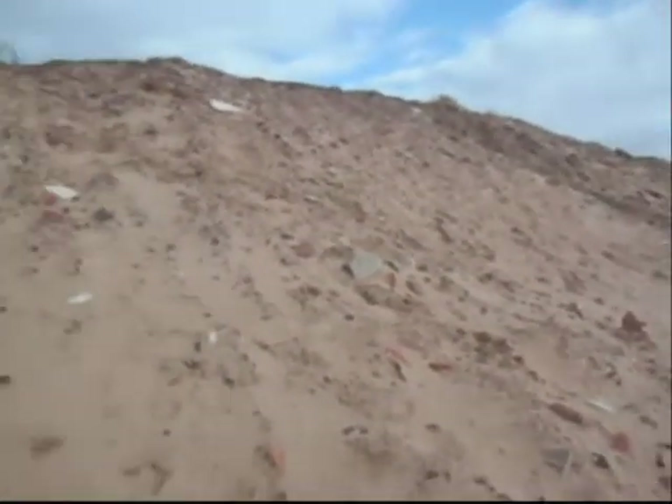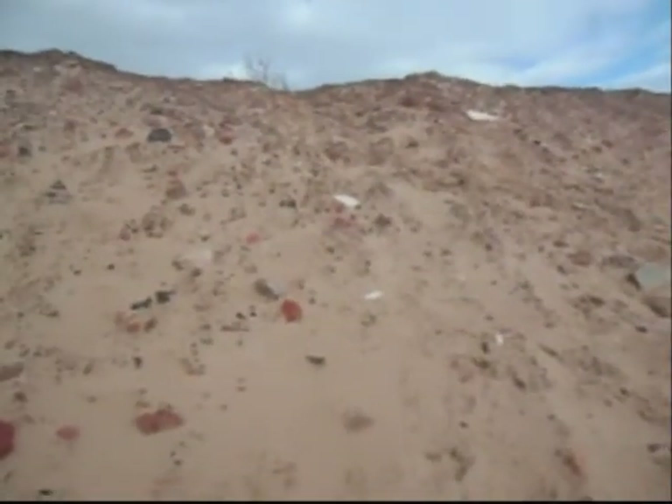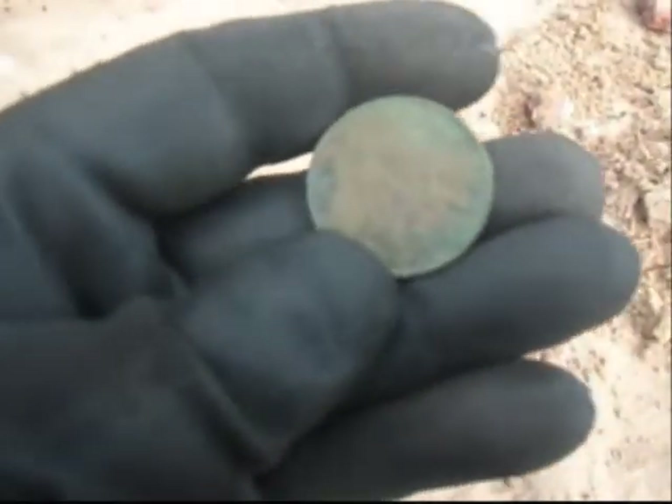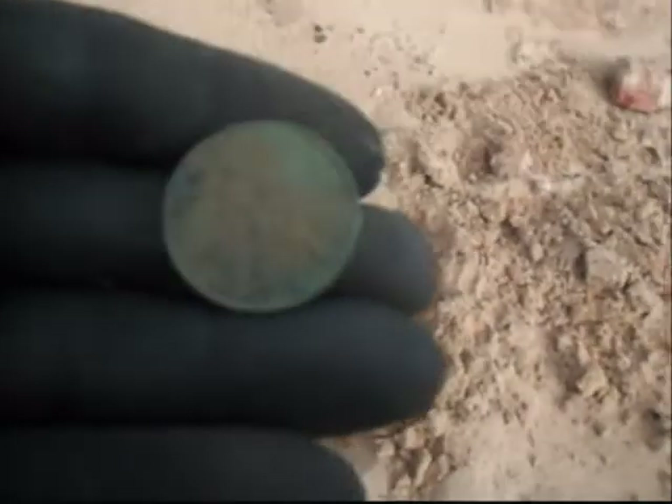It's full of junk, this sand. These old buildings have all collapsed over the years. I've just found this George V halfpenny in brilliant condition, because the tide doesn't come up this far — right on the edge of the bank. 1920.